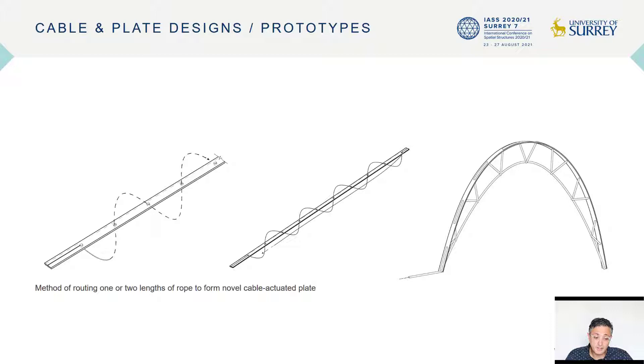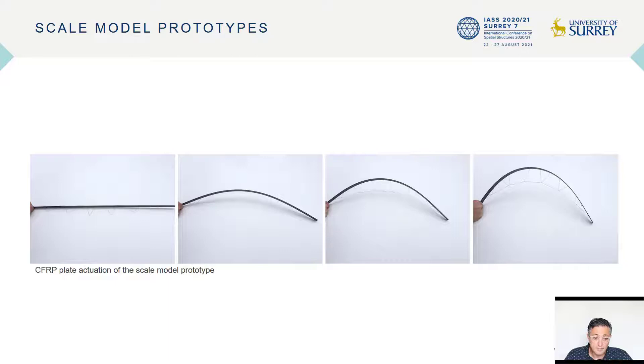For this design, we're proposing a new cable-integrated plate design. In the hybrid design, the cable itself is what actuates the bending of the structure. It is somewhat similar to a bow, where pulling the cable brings the two ends of the plate closer together, making the bending prototype. In the configuration of the CFRP plate, a singular cable acts as both truss and tension cable, and the figure shows the routing for the cable.